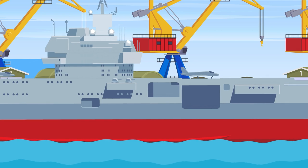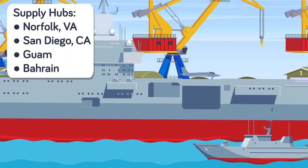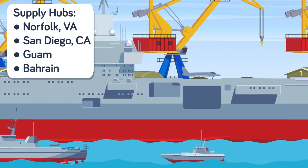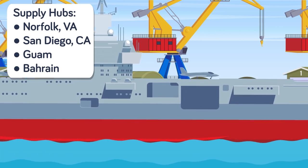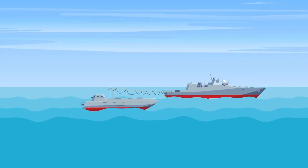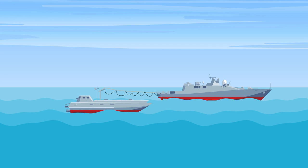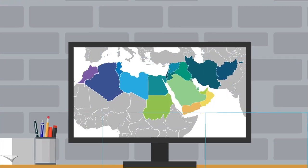The spoke method of resupply is where fleet concentration areas such as Norfolk, Virginia, San Diego, California, Guam, and Bahrain serve as the central hub from which oilers, supply ships, and contracted commercial aircraft pick up fuel, supplies, and parts. These ships and planes must travel huge distances to get where they are needed. For example, for a fleet oiler to resupply a strike group in the Middle East with fuel, it would have to go to Rota, Spain, or maybe even Norfolk, Virginia, to refuel and then head back to the fight.